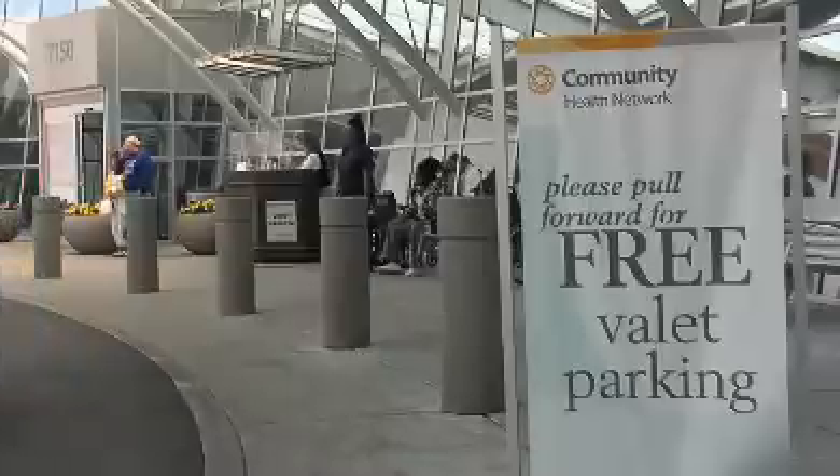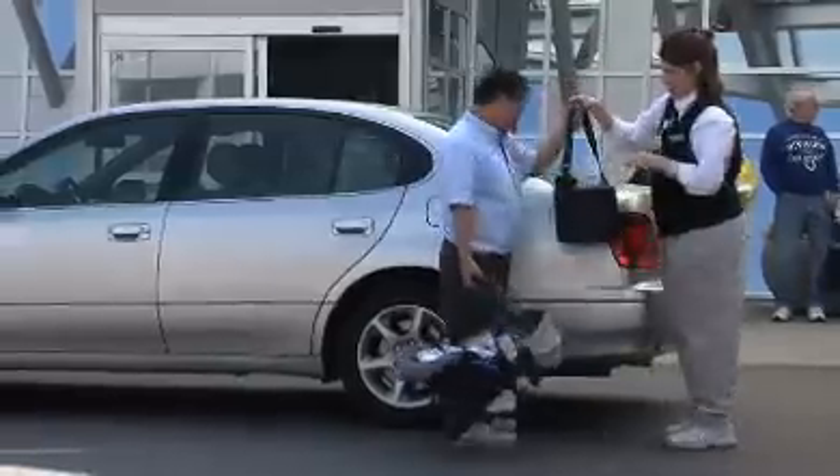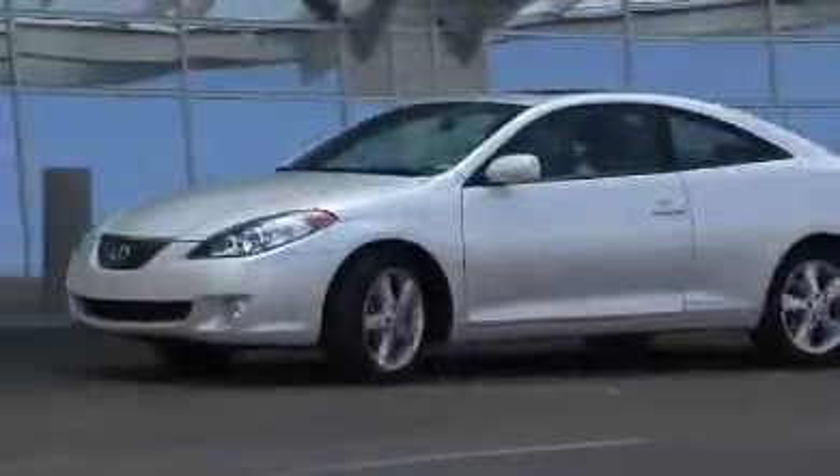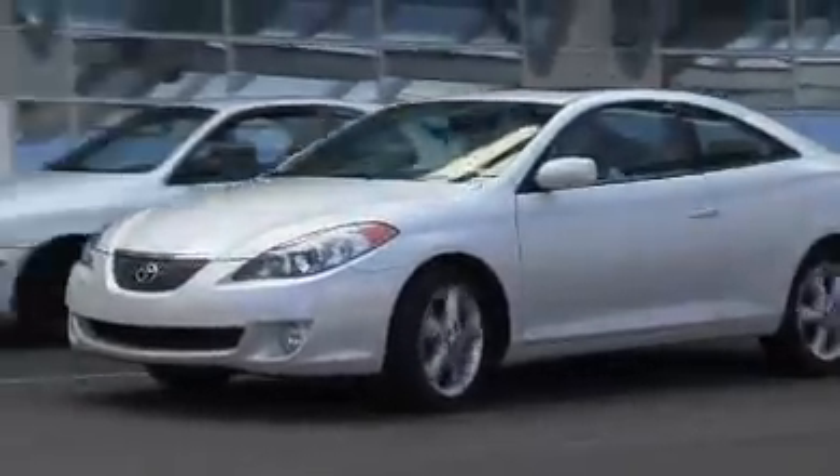Both of those entries will be staffed with valet services, and we'll have a shuttle bus running on campus to make it easy for patients to get from the parking lot to the front entry or the north entry. We are also beefing up our volunteer and staff capabilities to escort patients from either of those two locations as they come into the facility.